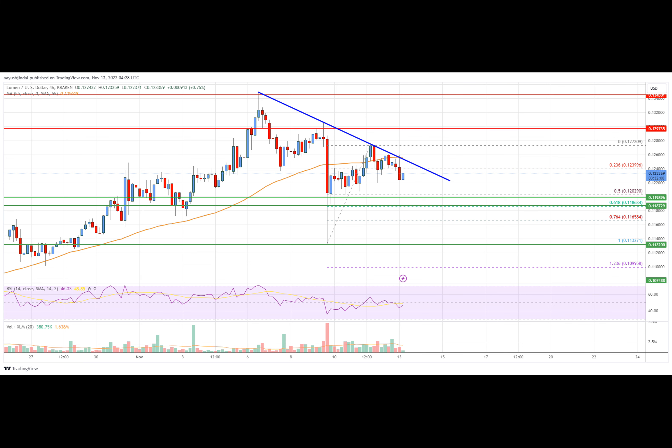XLM's price must stay above the $0.1185 support to rise again. After forming a base, Stellar Lumen price started a fresh increase against the U.S. dollar. The XLM-USD pair broke above $0.120 into positive territory. The price even cleared the $0.125 resistance and the 55 simple moving average on the four-hour chart. The upward move was such that the price spiked to $0.130 before it corrected lower, with a drop below the $0.125 support level.